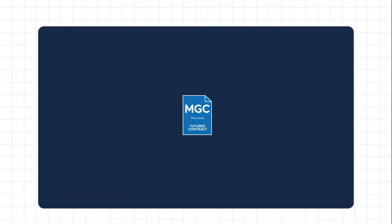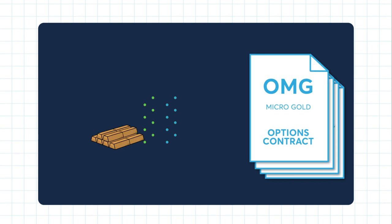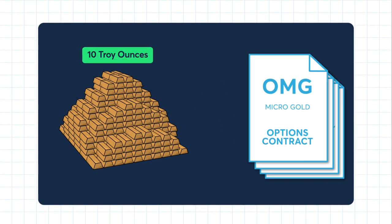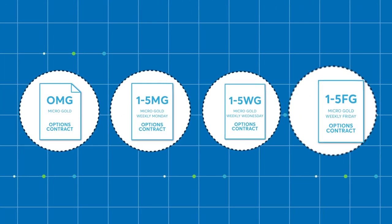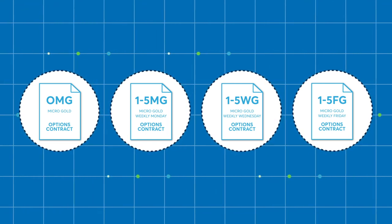The micro-gold options derive their value from the underlying liquidity in the micro-gold futures contract. Like the micro-gold futures, the size of the micro-gold options are 10 troy ounces. Micro-gold options have monthly and weekly listings, allowing flexibility and greater precision for both long- and short-term risk management.